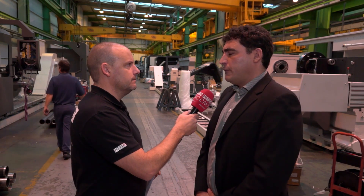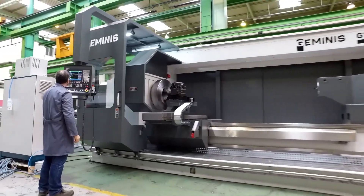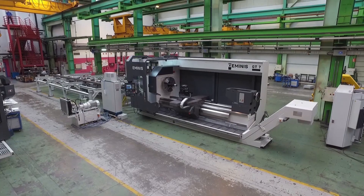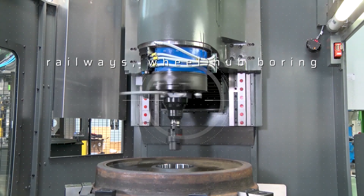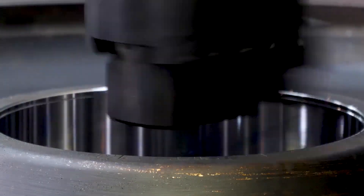Our machines are focused on the iron and steel industry for machining of big rolls. We also manufacture machines for the railway industry where we can provide solutions for axle machining as well as wheel-set machining. We are also quite strong in the power generation market and different industries like paper industry and so on.